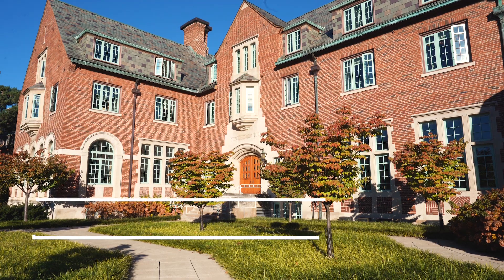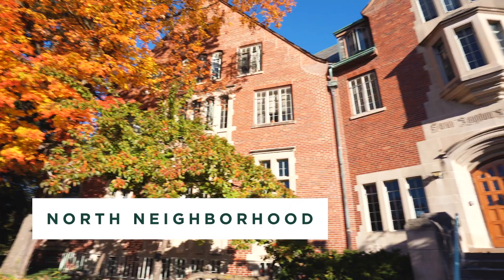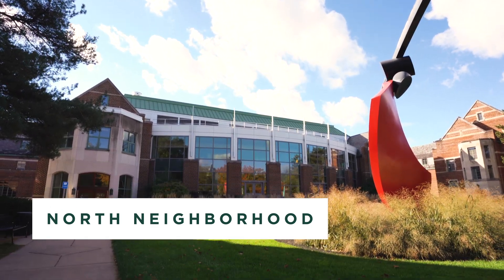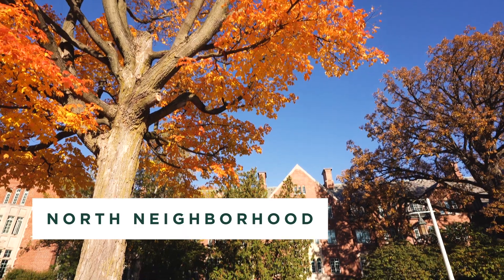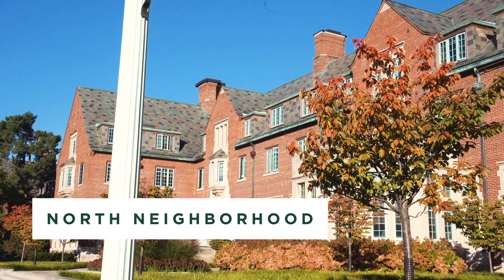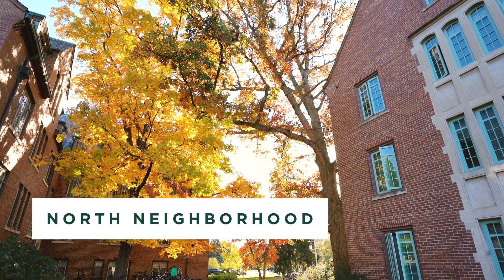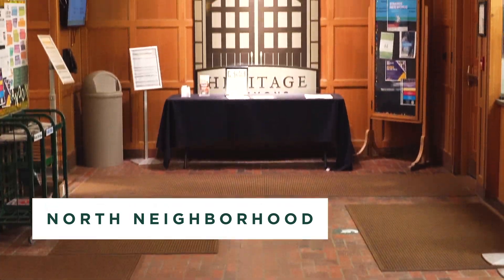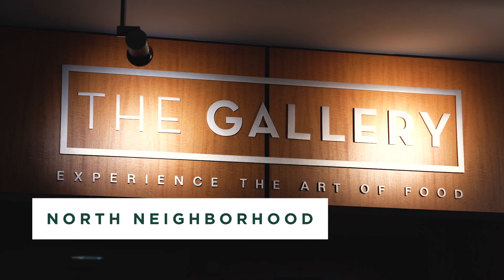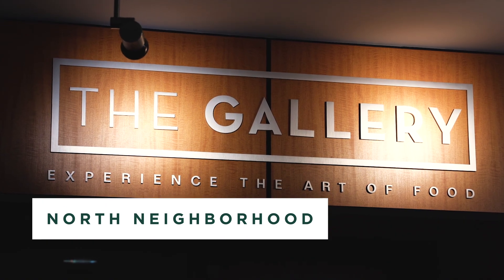In North neighborhood, Landon and Williams Hall are designated second year halls. Snyder Phillips and Mayo Hall are also offered to both first year and second year students. These halls have community style bathrooms with suite style bathrooms and single and double rooms. North neighborhood has two dining halls: Heritage Commons at Landon Hall and the Gallery at Snyder Phillips. Williams is a dining plan optional hall.